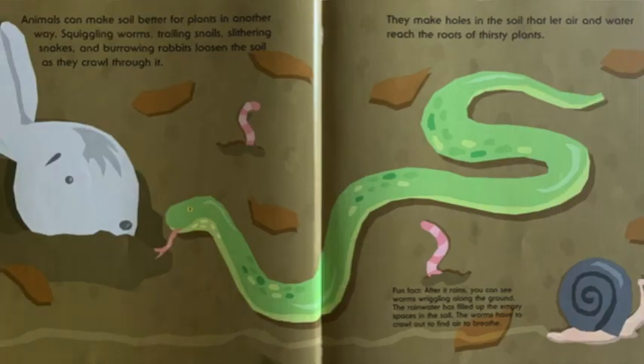Animals can make soil better for plants in another way. Squiggling worms, trailing snails, slithering snakes, and burrowing rabbits loosen the soil as they crawl through it. They make holes in the soil that let air and water reach the roots of thirsty plants.